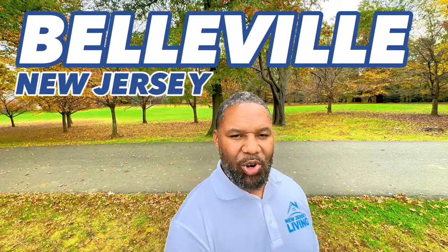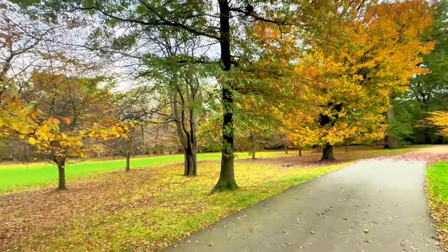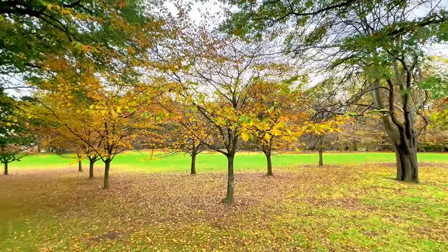This episode of New Jersey Living is being recorded in Belleville, New Jersey. If the name doesn't sound familiar, we've been in locations that are very much in close proximity to where I'm standing right here and right now. I've got a little bit of a pan view of Belleville Park where I am right now, so I'm going to flash that up really quickly.